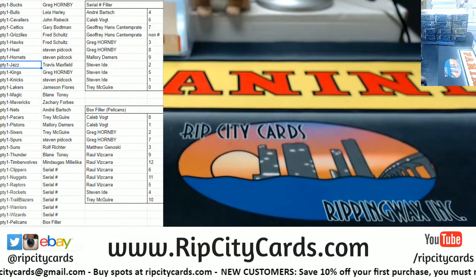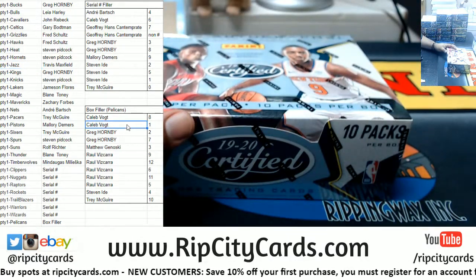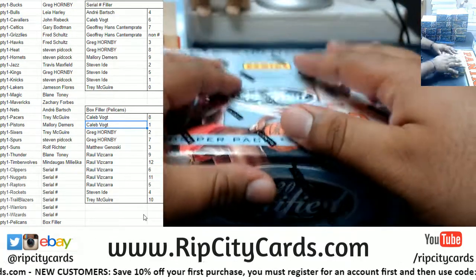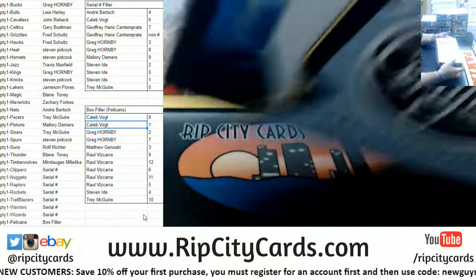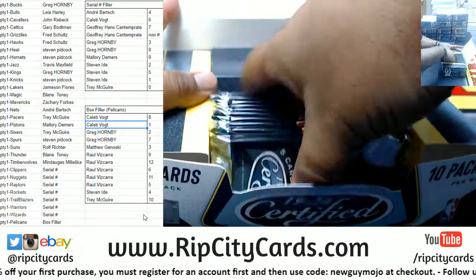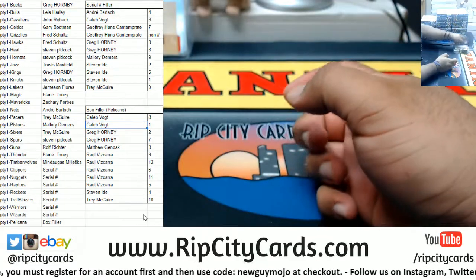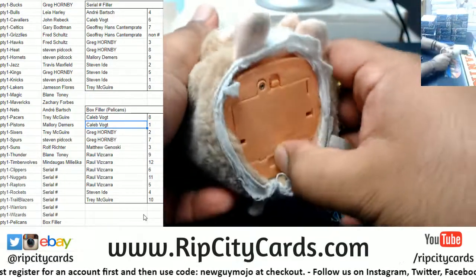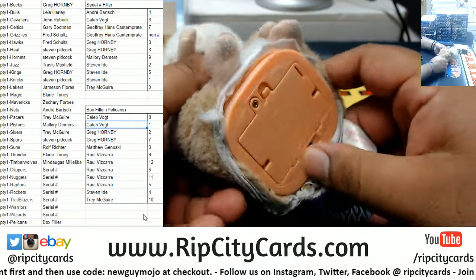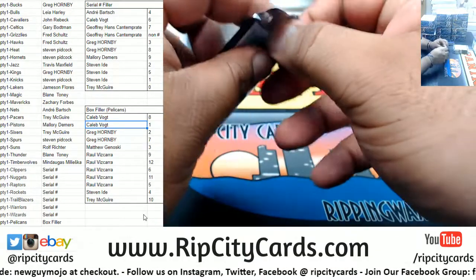We're gonna start with box one. Box one is Caleb's — he's got the Pelican, so any Pelicans that come out of box one will go to Caleb. This is box one. Good luck everybody. Let's see what we got.